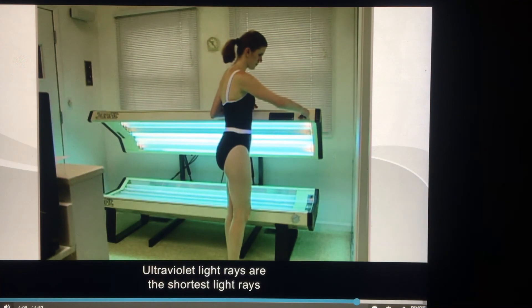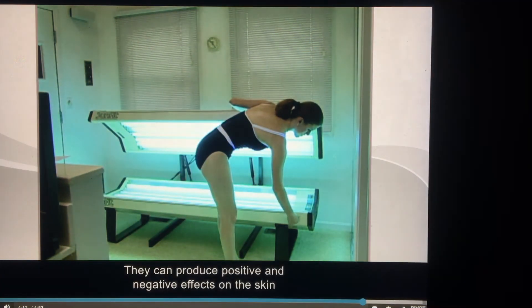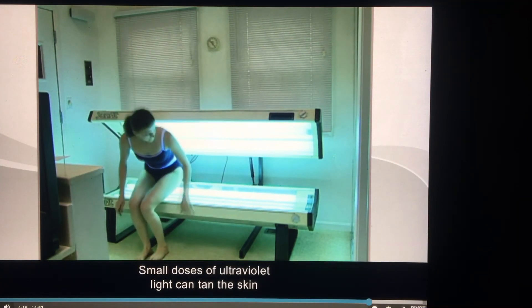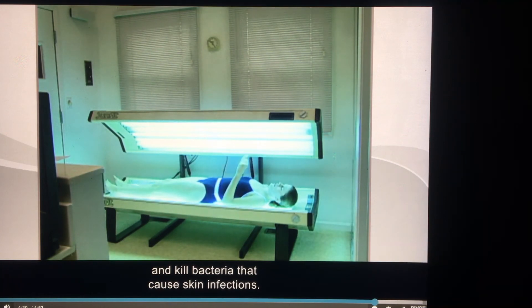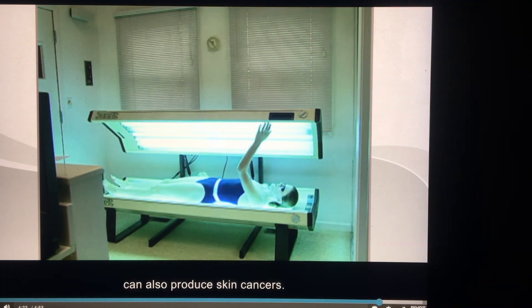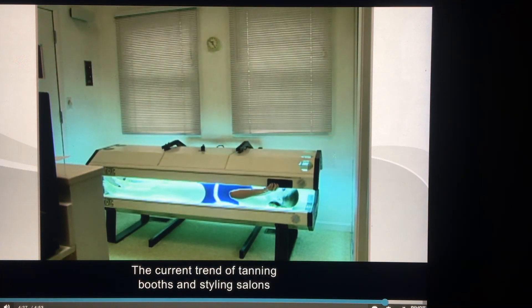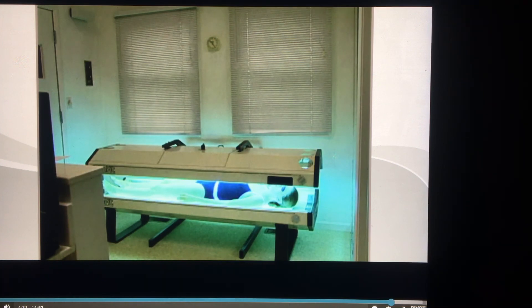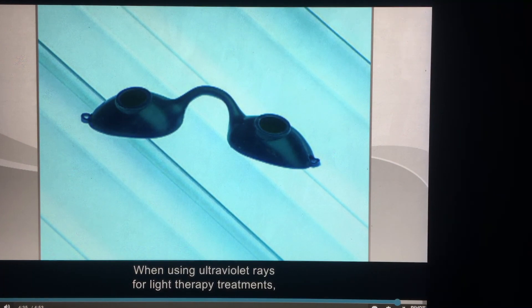Ultraviolet light rays are the shortest light rays in the spectrum. They can produce positive and negative effects on the skin depending on exposure time. Small doses of ultraviolet light can tan the skin and kill bacteria that cause skin infections, but overexposure can produce skin cancers. The current trend of tanning booths in styling salons poses serious questions for the professional cosmetologist. When using ultraviolet rays for light therapy treatments, both you and your client should wear protective eyewear.